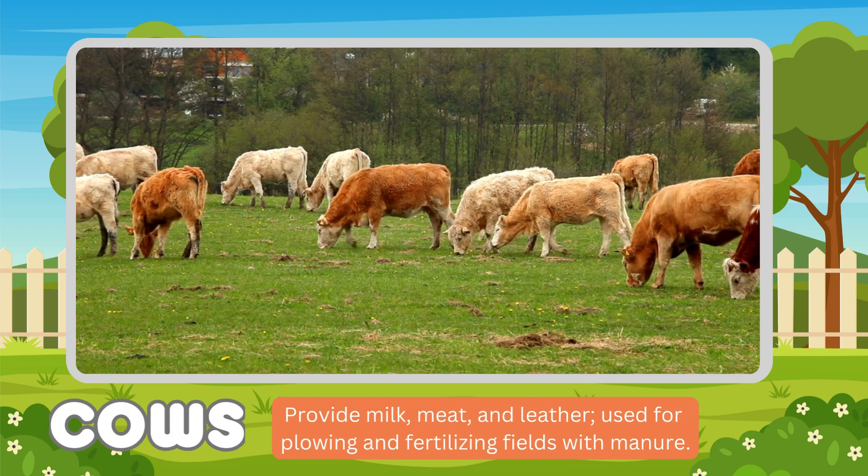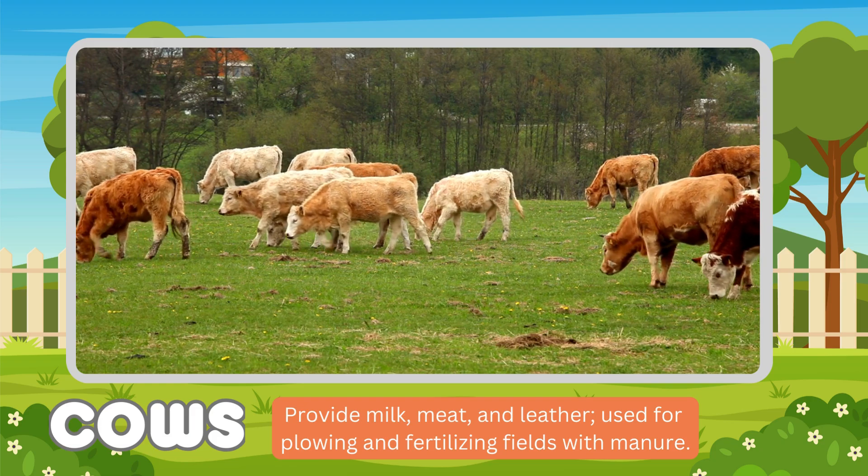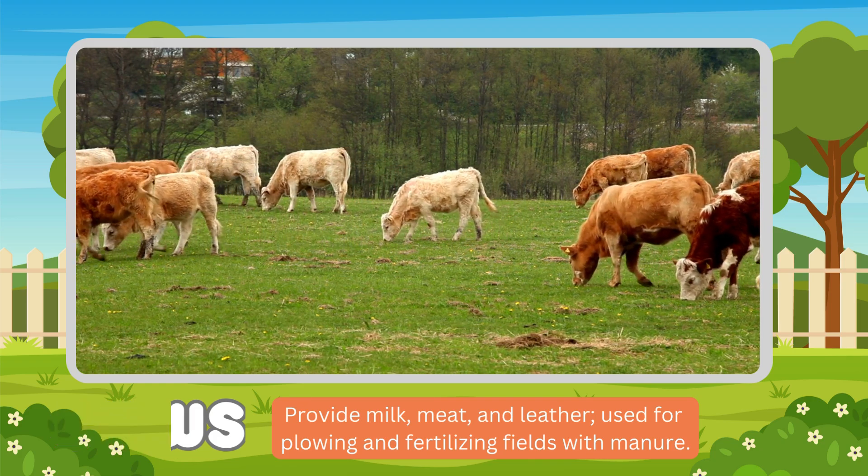Cow. Cows' functions: provide milk, meat, and leather, used for plowing and fertilizing fields with manure.